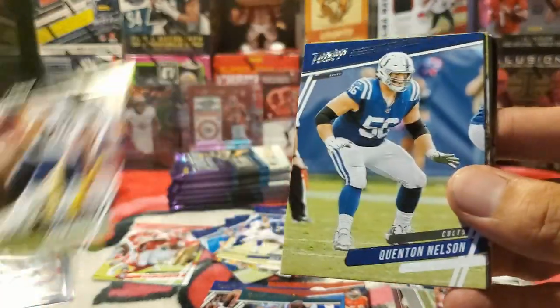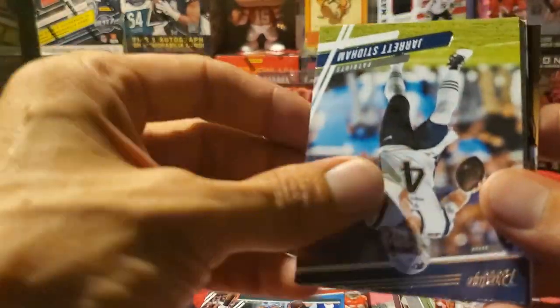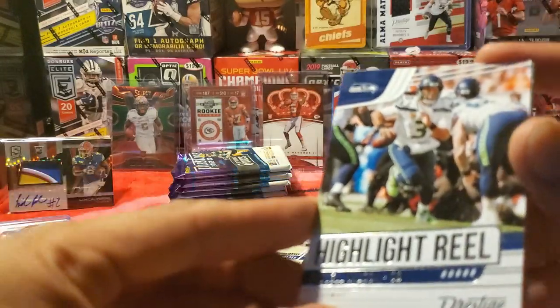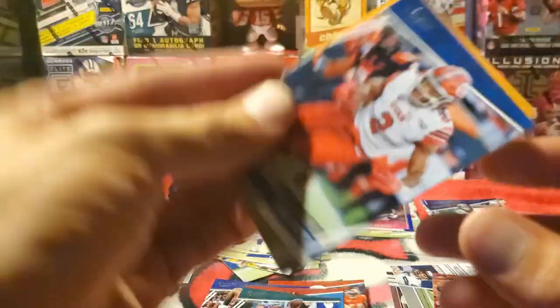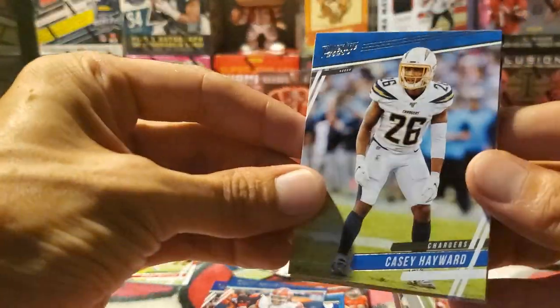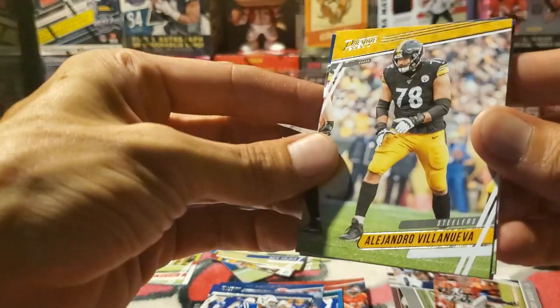Quentin Nelson, Cortland Sutton, Jared Stidham. Justice Hill, Highlight for Russell Wilson, Zach Moss is the rookie, and then a Kid Reporter. So far no luck on the Heroes — I haven't even pulled any Heroes insert, which is kind of disappointing. We're looking for that Patrick Mahomes Heroes card — that's my big attraction for this whole series, but it just looks like a great card.